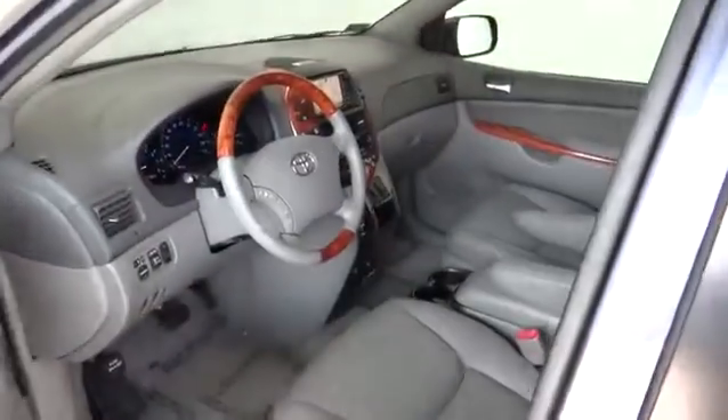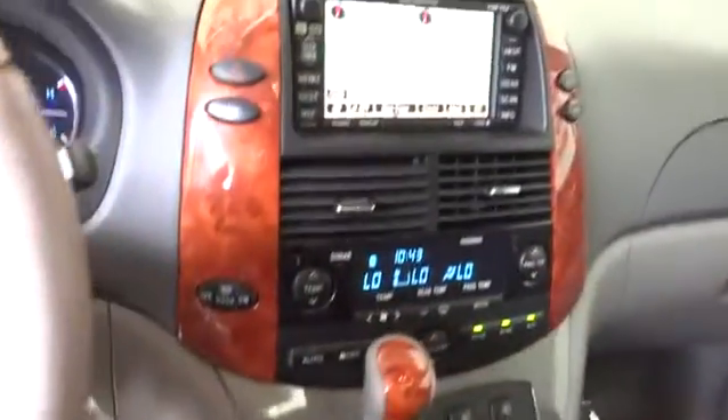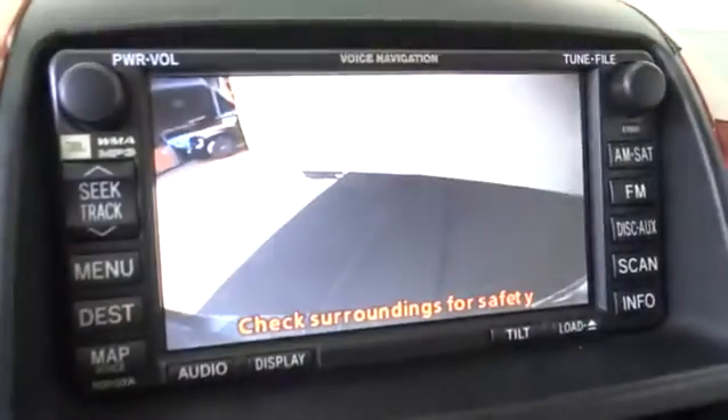This vehicle has less than 30,000 miles. Here are some of this vehicle's great options: CD changer, stability control, traction control, power passenger seat, anti-lock braking system, steering wheel audio control, power liftgate, keyless entry, leather-wrapped steering wheel, Bluetooth, moonroof, power steering.